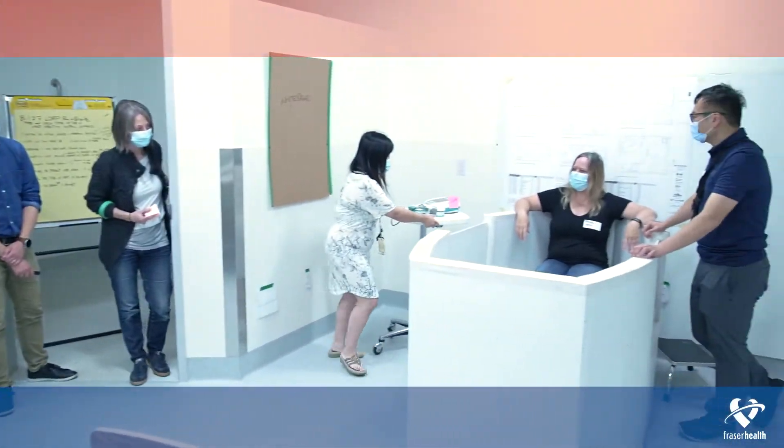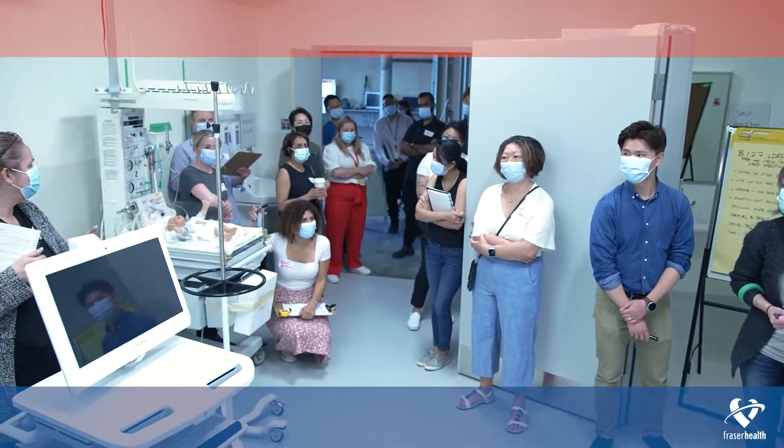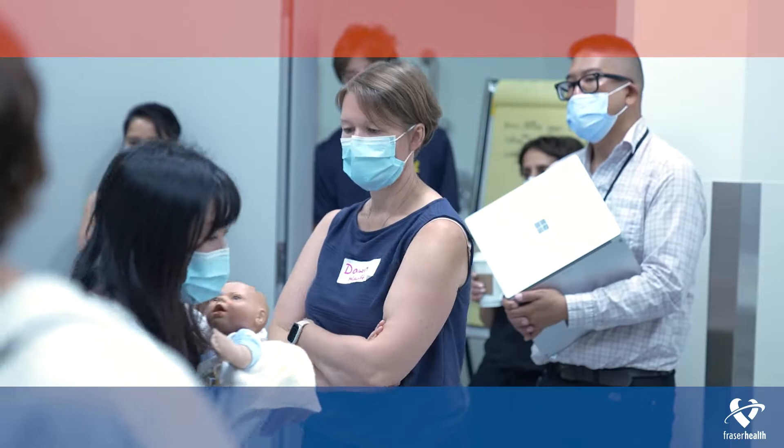For us to successfully complete a project this big, details like placement of equipment, door locations, and proximity to other rooms and services are important factors to ensure the space is optimal for patient care.